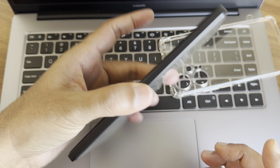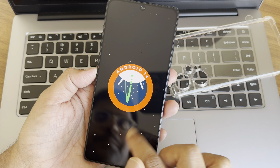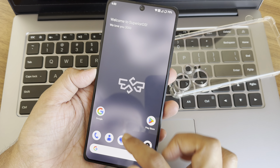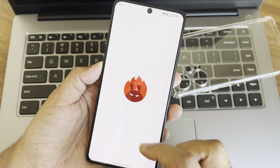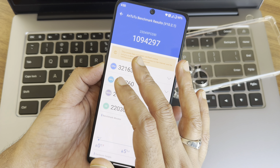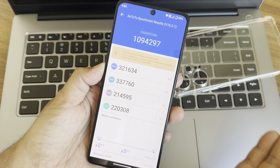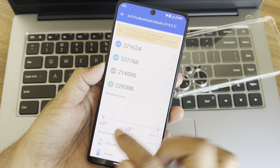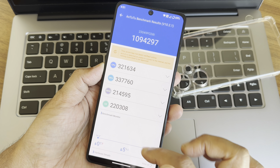The Android version is 14. For benchmark results in AnTuTu, the score is 10,94,290. The temperature rise was very minimal, and only 5% of battery was dropped during the entire test — the UX performance is really good.